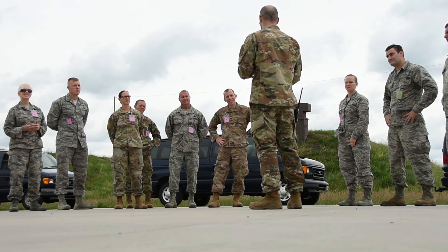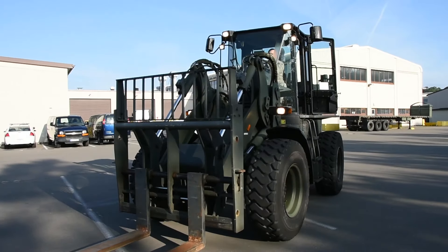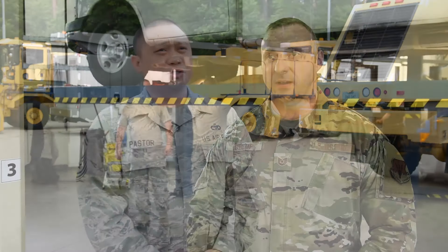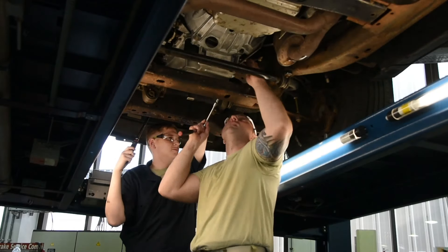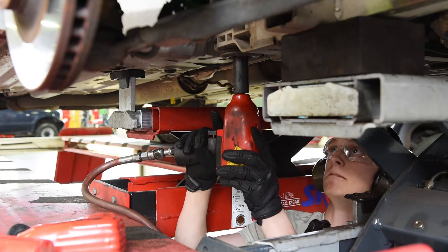We've received a wonderfully warm welcome here. We've been treated like we're part of the squadron from day one. They hit the ground running - it doesn't require a lot of babysitting and a lot of attention. They kind of integrate well with our active duty folks, especially in the same AFSC. It's really rewarding to see that the active duty guys really appreciate our help and that we're able to actually get products out the door for them.